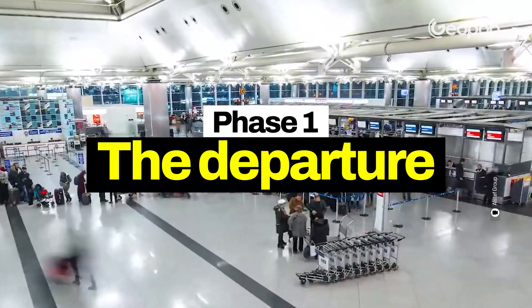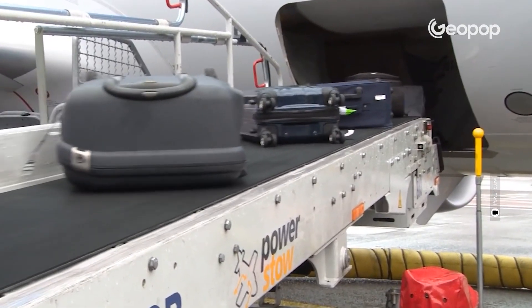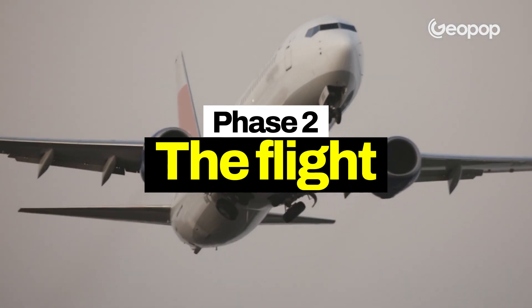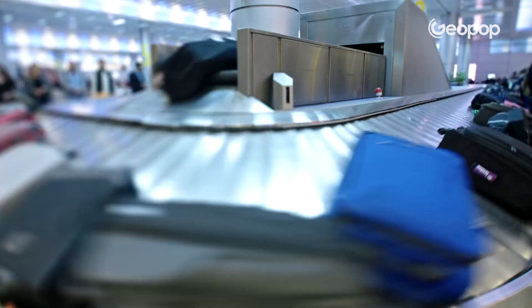The first phase is the departure, which means transporting the luggage from the check-in counter to the flight's departure gate. Then there's the flight — the transition from the departure gate to the arrival gate. After that, there's the arrival, which concerns transporting the luggage from the airplane's hold to the baggage claim area.